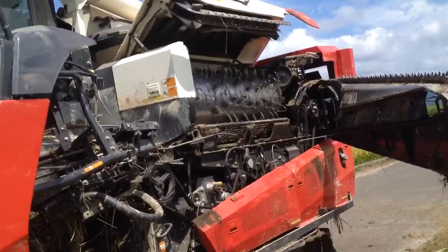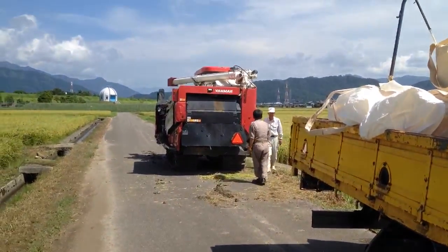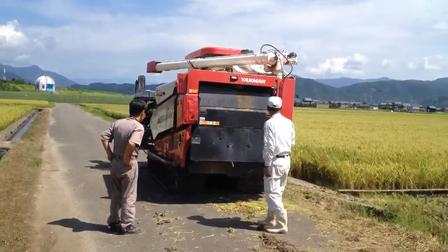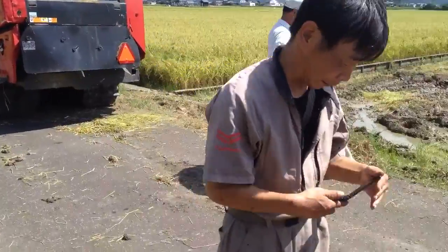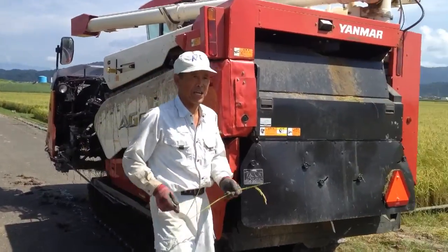So he's cleaning it out. One of the cool things about Japan is J.A. — Japan Agriculture — sends out mechanics. So here he is checking out the issue. He basically wants it tuned up, so he's cleaning it up.